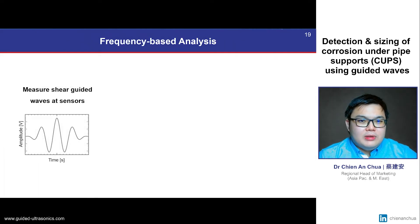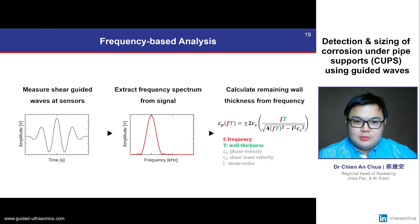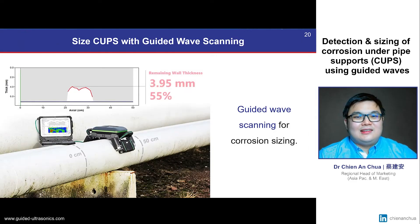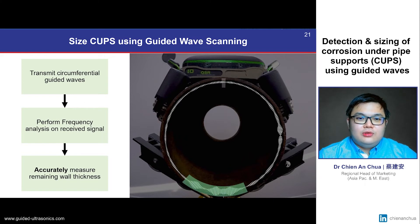But what if we can go beyond the conventional amplitude-based method? What if we are able to extract the frequency spectrum and use guided wave frequency relationships to quantify remaining wall thicknesses? This is exactly what we have successfully achieved in the field using guided wave scanning technology to size CUPS accurately. It works by transmitting circumferential guided waves around the pipe and using a frequency-based analysis method to accurately quantify the remaining wall thickness.